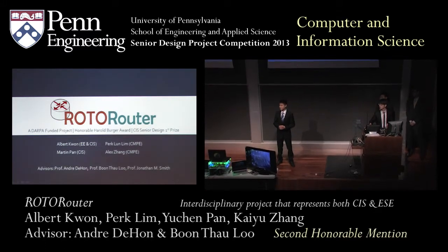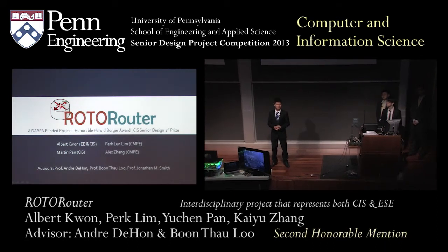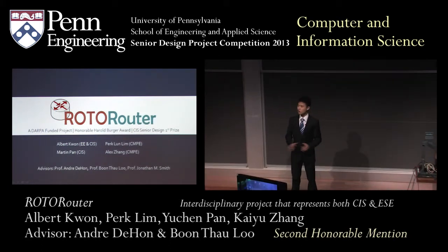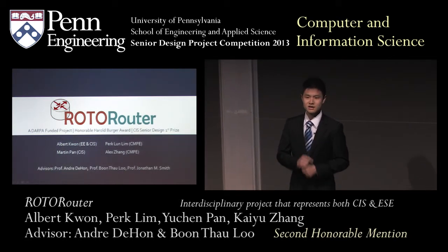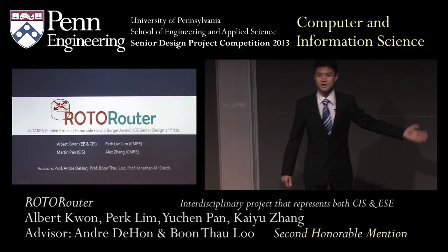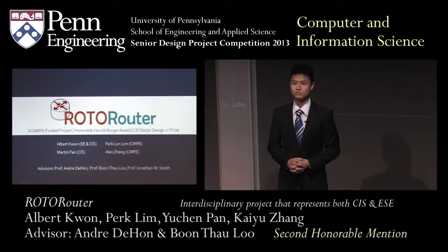Good morning, everybody. My name is Perk. Some of you may know me as a college senior, but at the same time, I'm also Lieutenant Lin, a signal officer in the Singapore Army. As a signal officer, it's important that communications between me and my troops is kept available at all times. It's my priority to ensure that networks are reliable and resilient to attacks, because it could mean a matter of life and death for my troops. Together with me today, I also have Albert Kuan, Martin Pan, and Alex Zhang, and we're going to present to you our DARPA-funded award-winning signal design project, the RotoRouter.